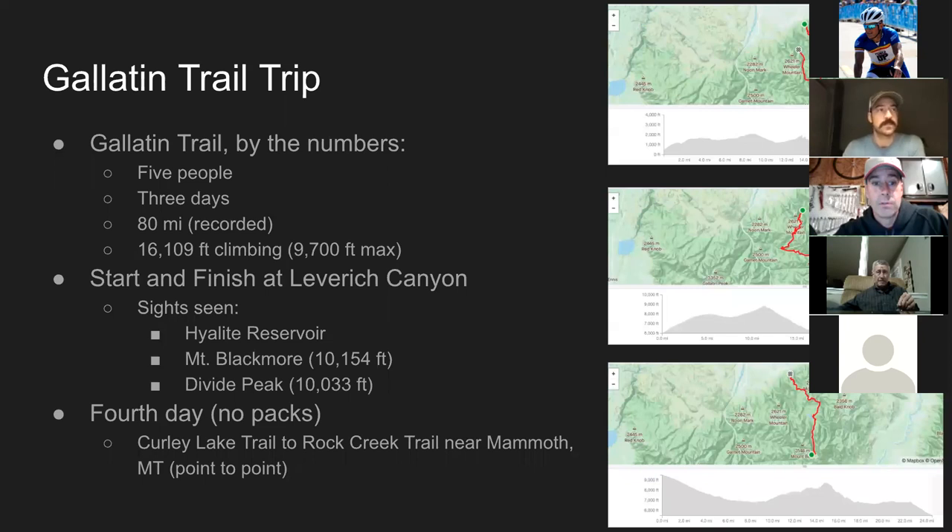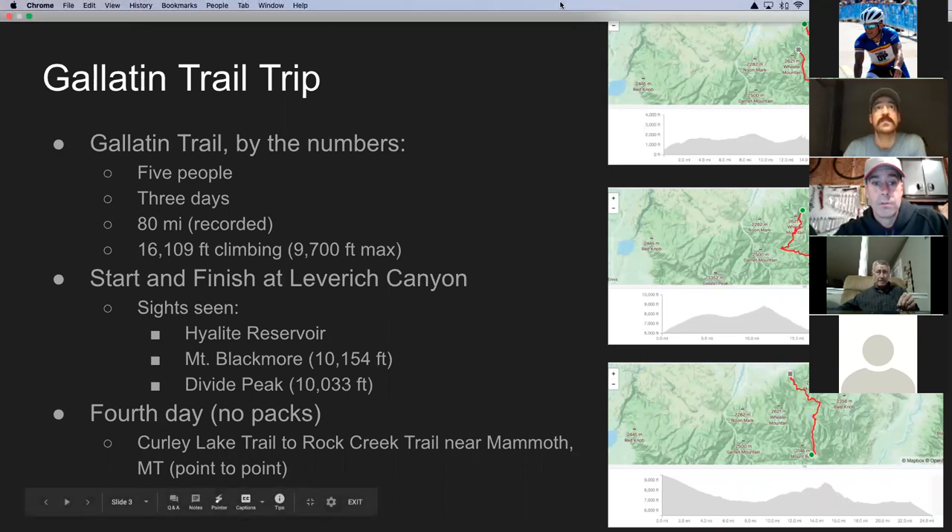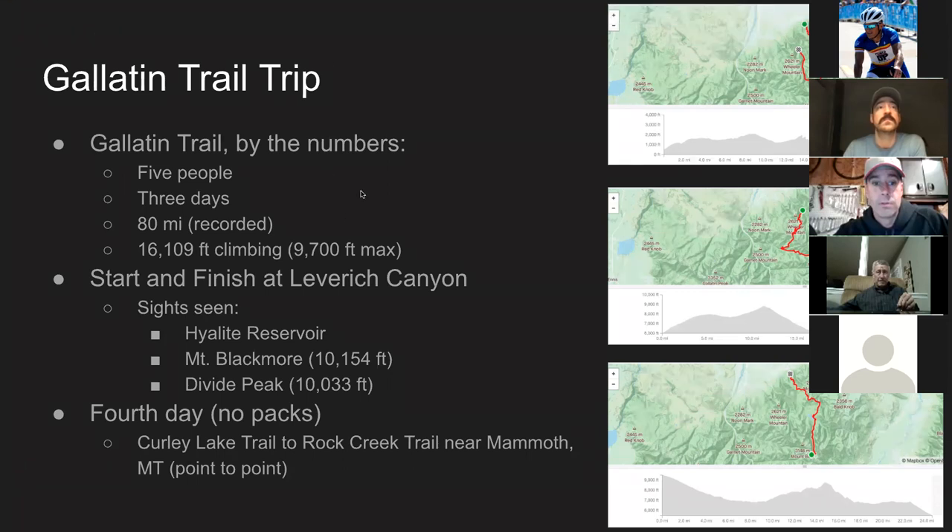On the trail, on the first day we went by Highlight Reservoir in the Blackmore Saddle area. The second day we rode going over a long pass — not an actual peak.